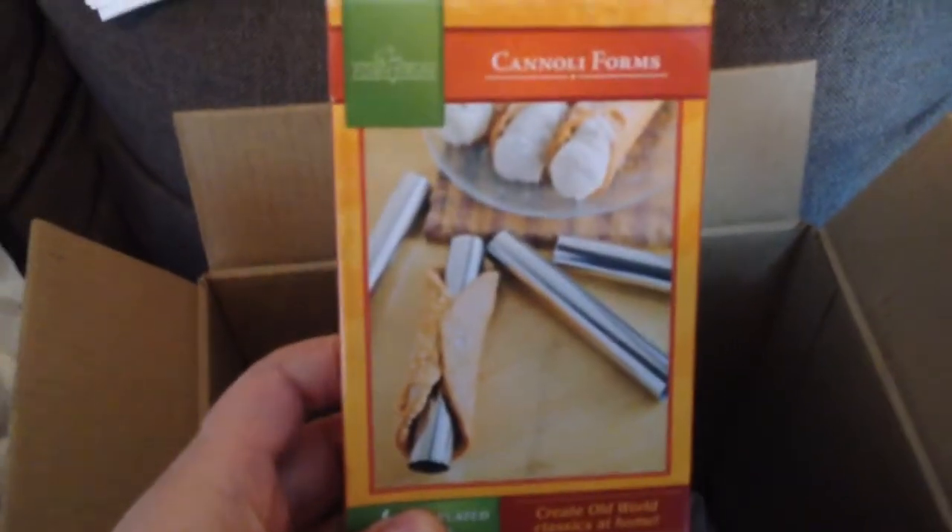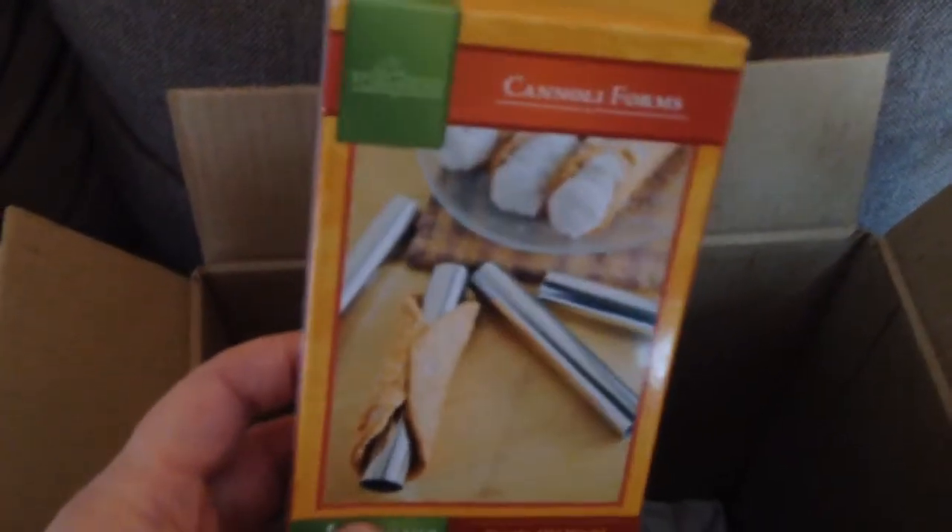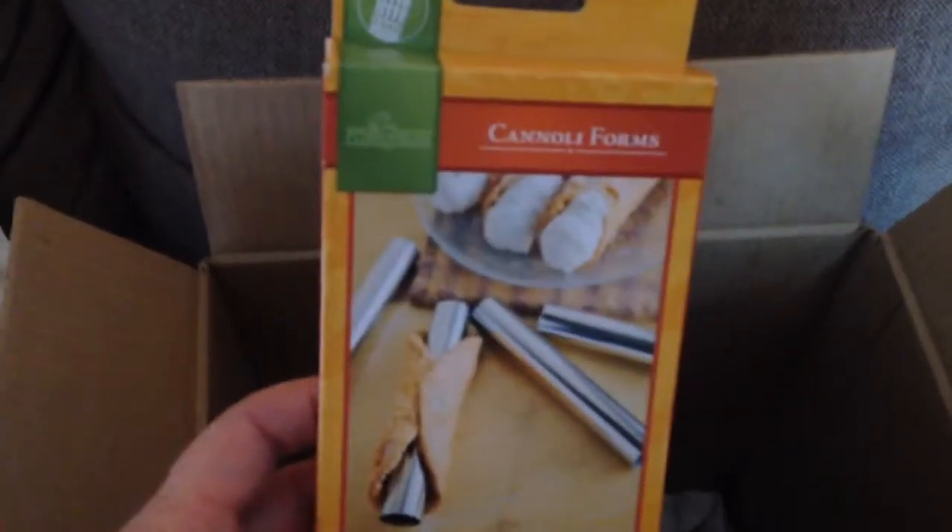Next we've got Cannoli Forms. I love me some cannolis, so I'm going to give them a try and make some. I've been looking for these forever, actually, and they were very inexpensive as well — a set of four for $3.39 Canadian. You can't go wrong.